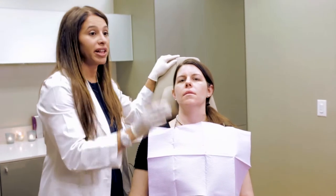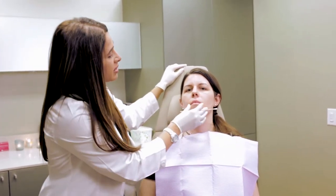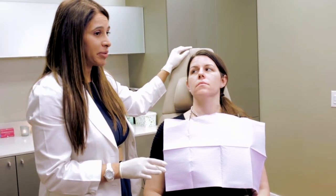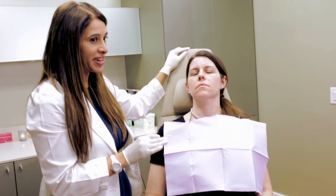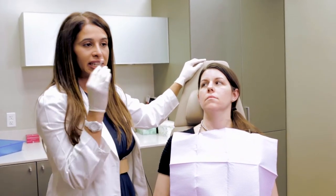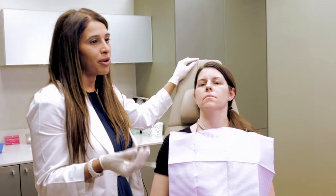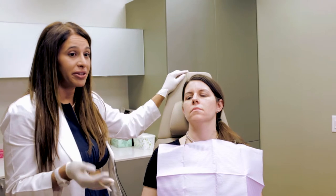We're going to treat Winter with a lip injection today. Almost everyone can benefit from a lip injection — it just depends on what you consider a lip injection. A lot of people think about those ducky sausage lips that are just too full, abnormal, not pretty. Bigger is not necessarily better.